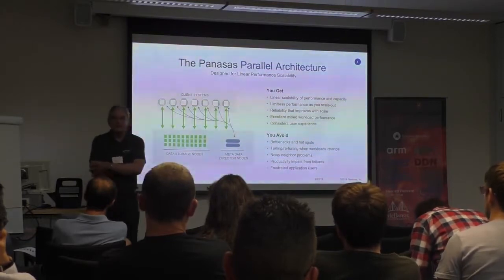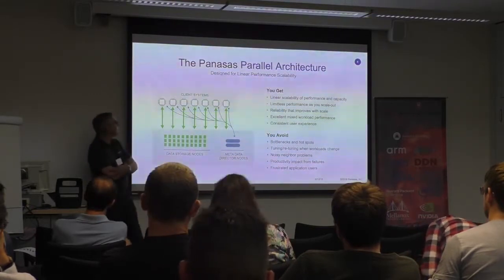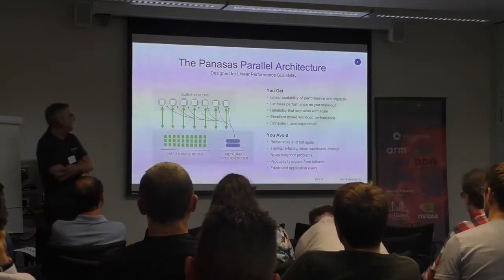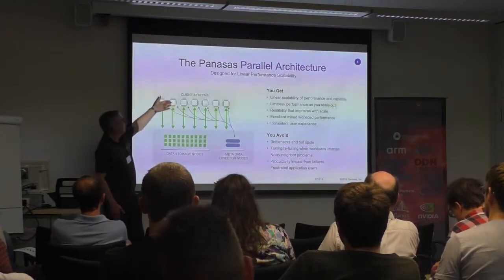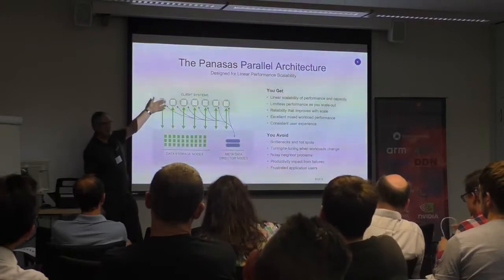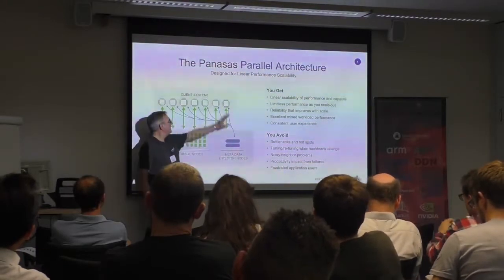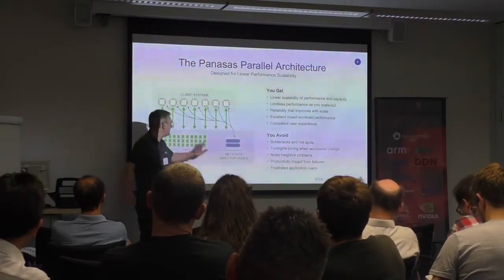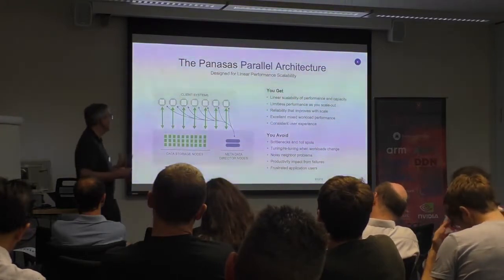Just a reminder on the architecture for those not familiar with Panasas and PanFS as a file system — it's a parallel file system. We are effectively doing what would have become NFS 4.1 in parallel. We have data storage nodes and metadata nodes as director nodes. On the client system — pretty much any flavour of Linux — there's a very small driver which gives you access to the storage in parallel. Metadata is served up, the clients then access the storage nodes in parallel, so a file is spread over multiple nodes. That's the PanFS architecture that's been going now for 10 years.